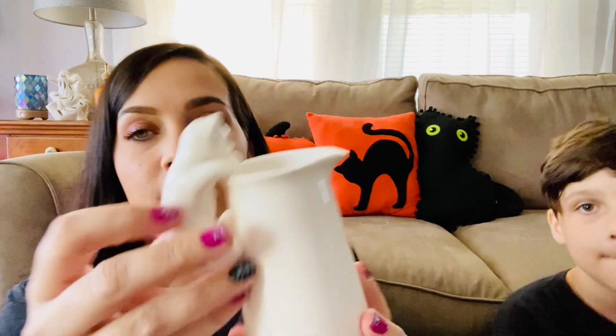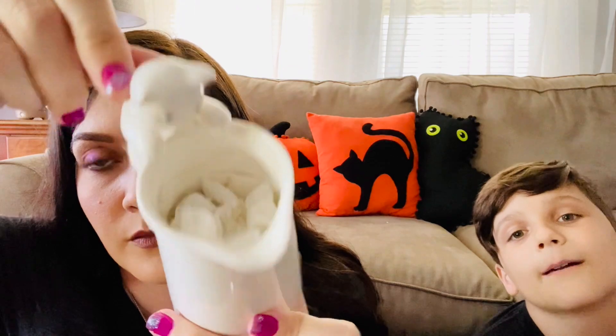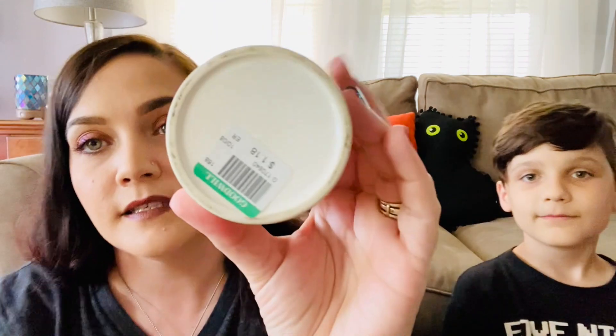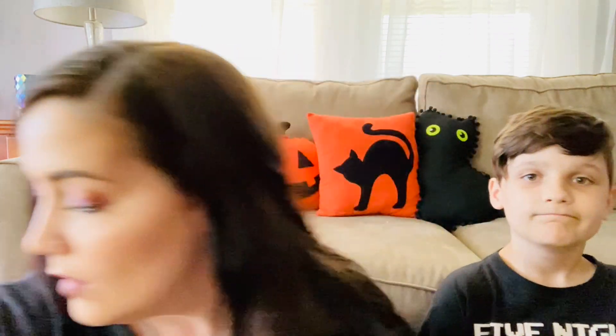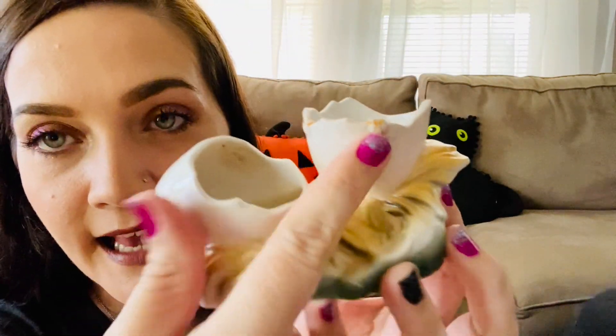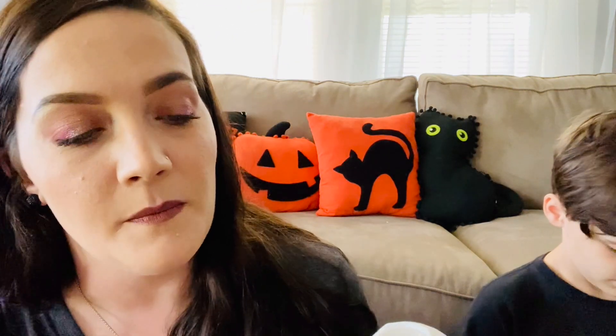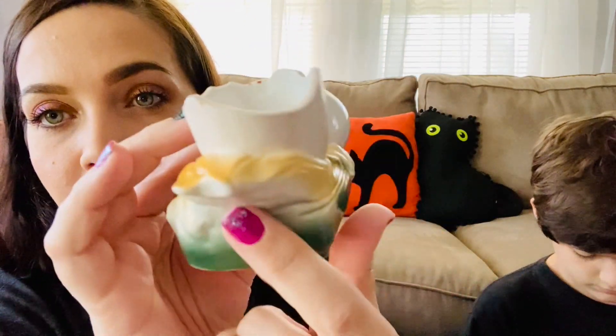Then we found this little kitty pitcher — that's the little handle right there. It was a dollar eighteen and doesn't say anything on the bottom. Then there's this little egg thing — see how it has hands right there? It probably had a little chick sticking out at some point. I thought it was really cool and I could tell it was an older piece — I'm a sucker for that airbrushed look.